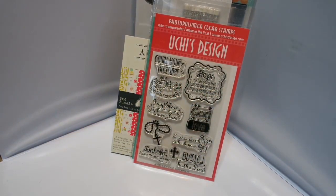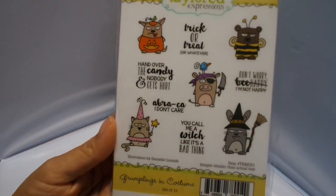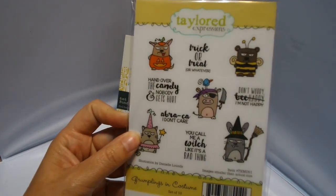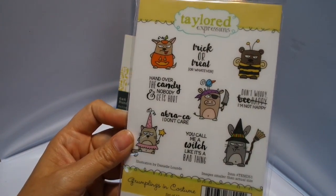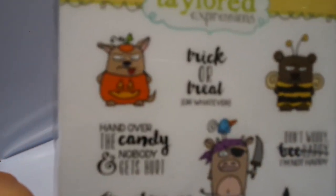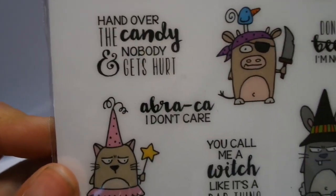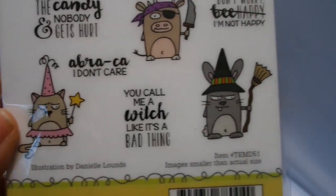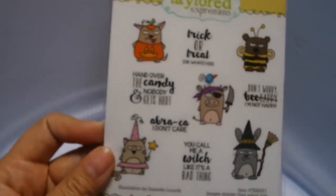Oh, this is really cute. This is Taylor Expressions stamps — they're called Grumplings in Costume. It's a set of 10 and it says 'Trick or treat — whatever, hand over the candy, nobody gets hurt,' 'You call me a witch like it's a bad thing,' and 'Don't worry, be happy — I'm not happy.' Just really cute Halloween stamps.